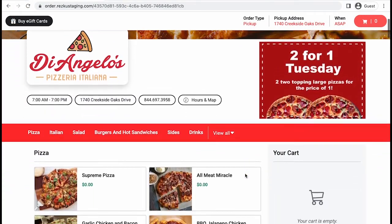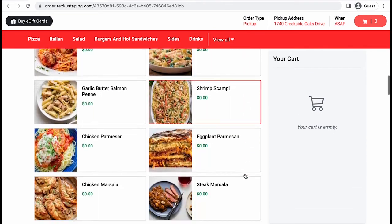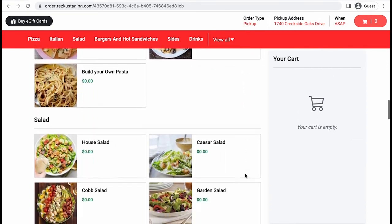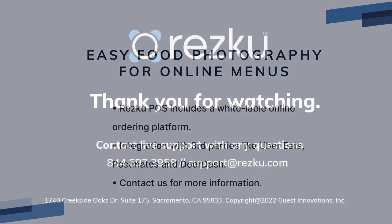We hope you found this video on how to take great pictures of your food helpful. We're excited to see the results added to your Rescue online menu. Rescue is dedicated to our customers' success and providing you with the tools and training necessary to succeed as a modern restaurant owner. Rescue POS includes a white-label online ordering portal and can also integrate with your third-party online ordering and delivery services. For more information about these features, please contact us directly. Thank you for watching.